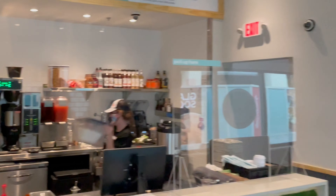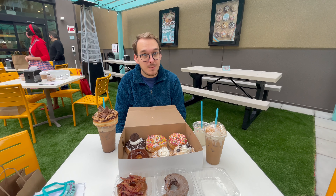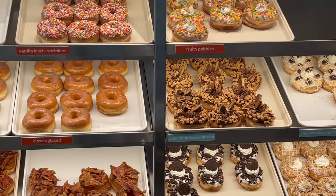Inside, where they actually make all the donuts and where you order, has a little bit of seating as well. Everglazed opens at 9am every morning here at Disney Springs, and if it's a little busy they do have a virtual queue. See you in the next video — bye-bye!